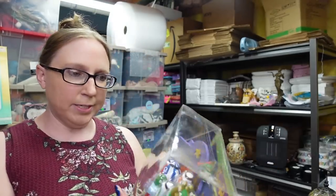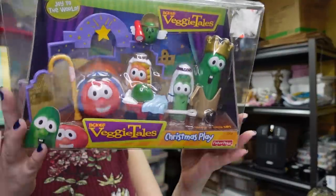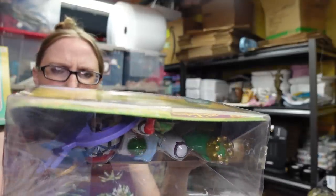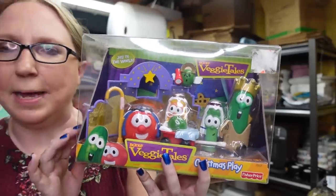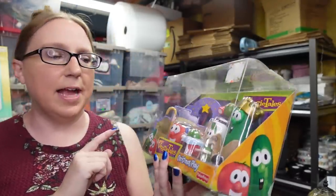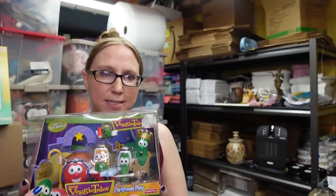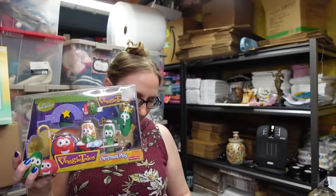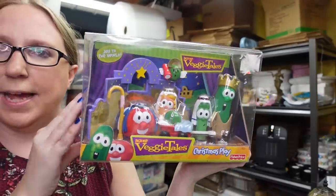I found this brand new Fisher Price VeggieTales nativity set from 2001. It's getting back there a ways and some VeggieTales stuff can sell pretty decently. I paid $6 for it at a yard sale and listed it as a buy it now for $49.99.